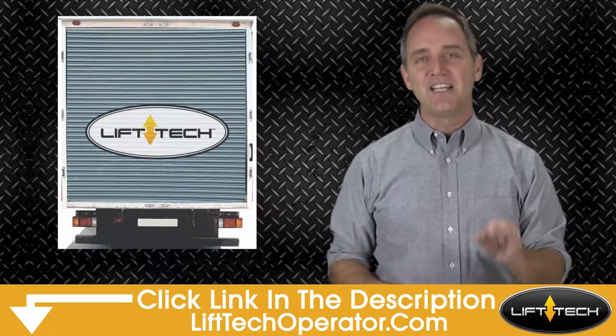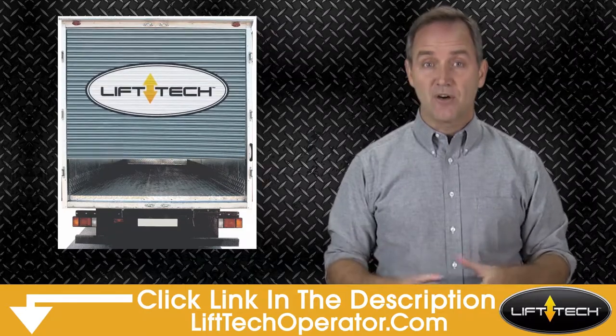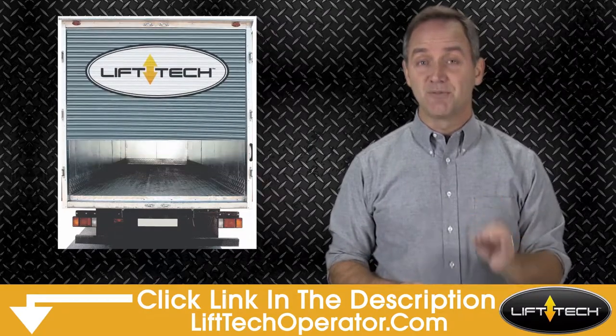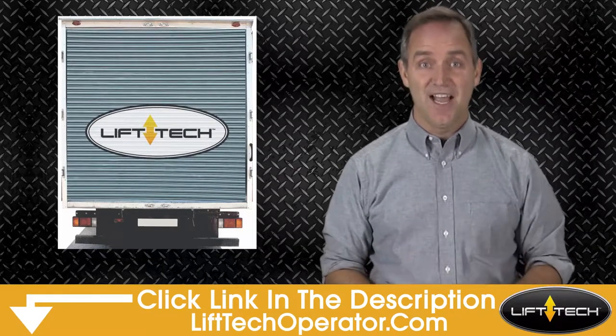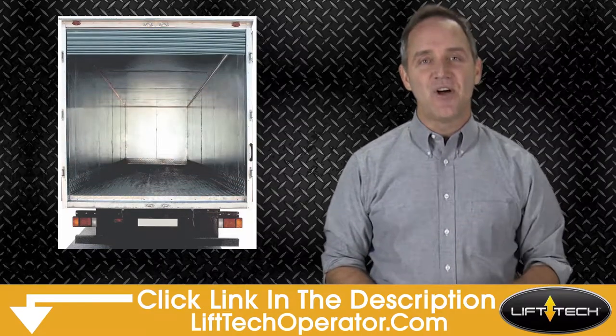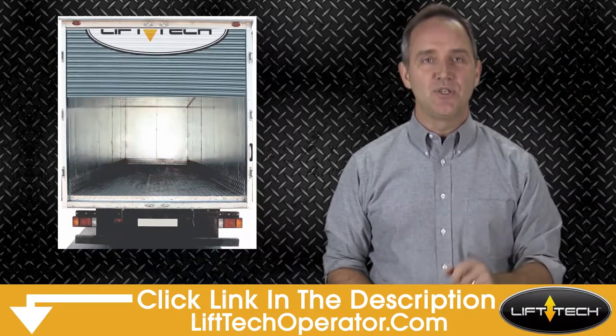Come check out Liftec by clicking on the link in the description and learn how it virtually stopped cargo truck roll-up door theft for some fleets like yours. Truck cargo thieves hate Liftec. With Liftec installed on all your delivery trucks, you can sleep at night knowing you're reducing theft.